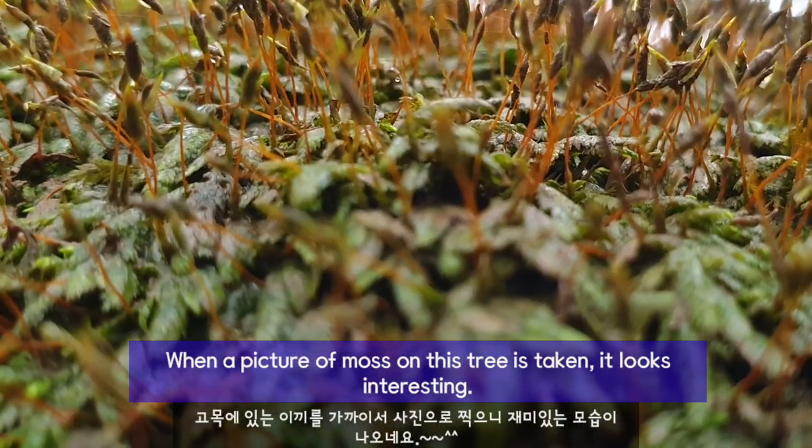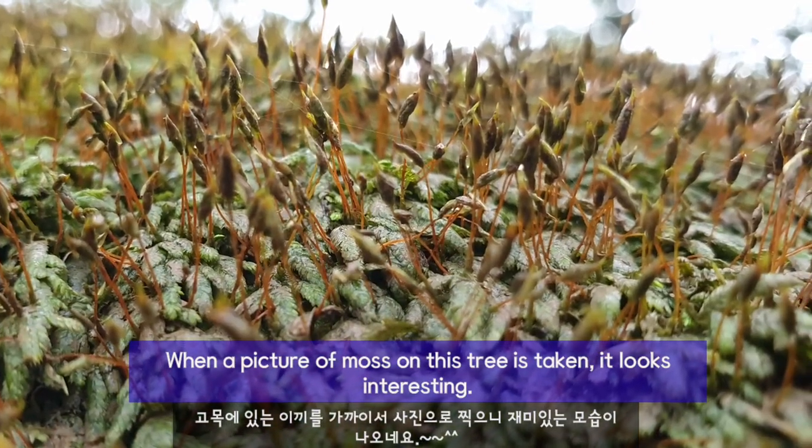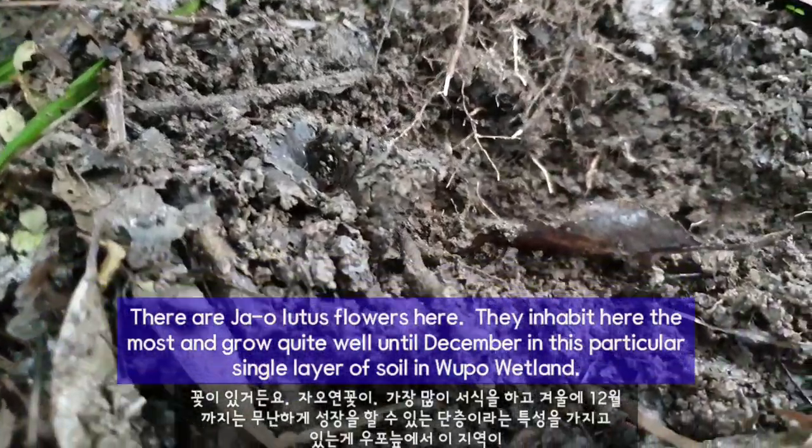When a picture of moss on this tree is taken, it looks interesting. There are a lot of beautiful trees.